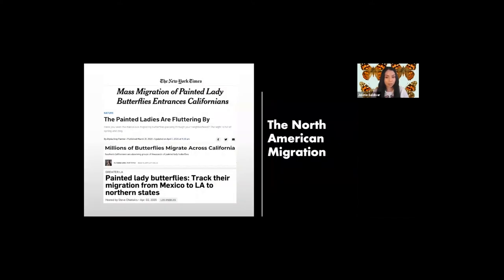You may remember the 2019 and 2020 migrations that caught headlines and left people in amazement as the butterfly totals were in the millions. This butterfly boom was a result of a wet winter in deserts along the US-Mexico border.